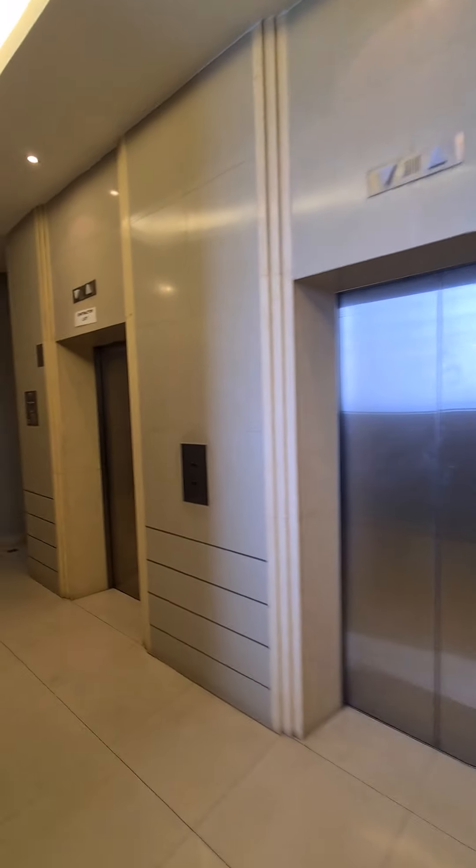We are now in Waldorf Tower. As you come out of the lift, the unit is on your right. The unit is on the 27th floor. Now enter the unit.